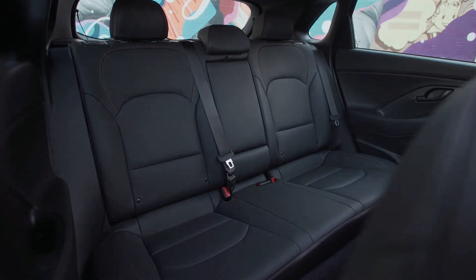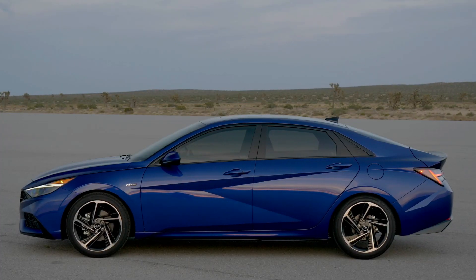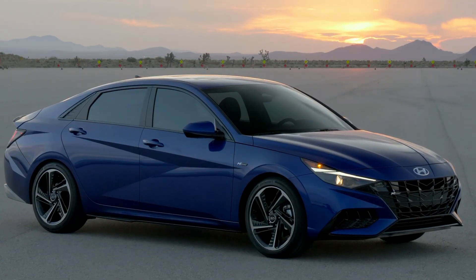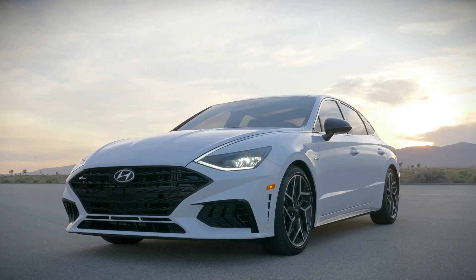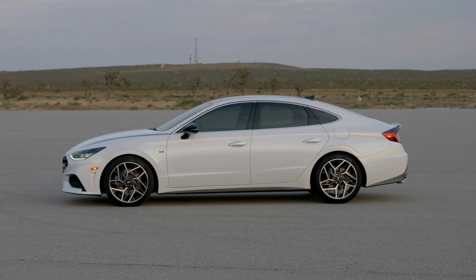The Elantra GT N-Line was technically discontinued before any other N-Line was available in North America, but the next two that came along were the Elantra N-Line and Sonata N-Line. These followed a similar formula of enhanced performance via a unique, more powerful engine and suspension tuning compared to their respective base models. Based on these vehicles, one might assume these are a good middle ground between base models and the N cars.